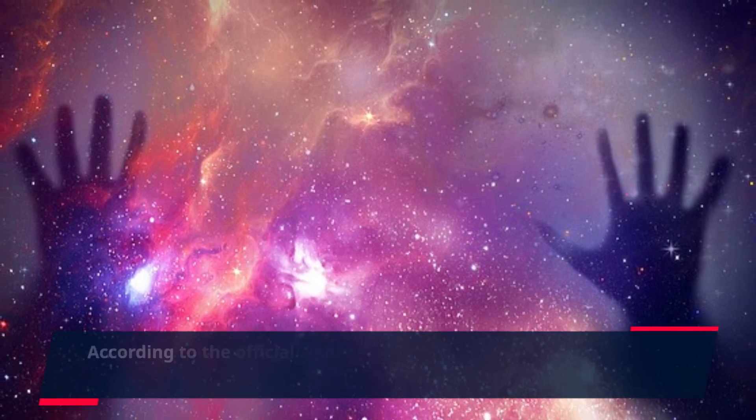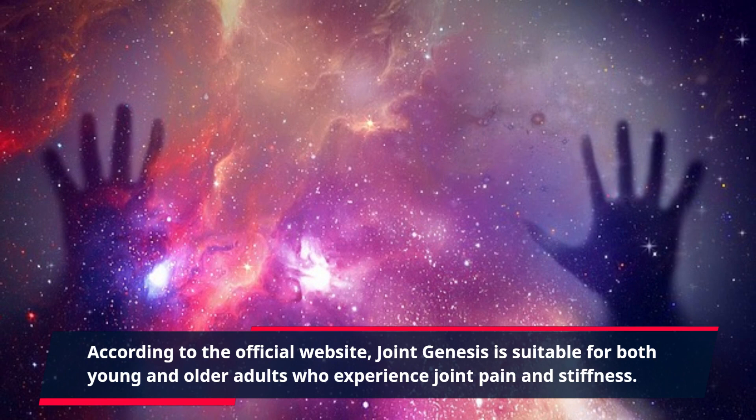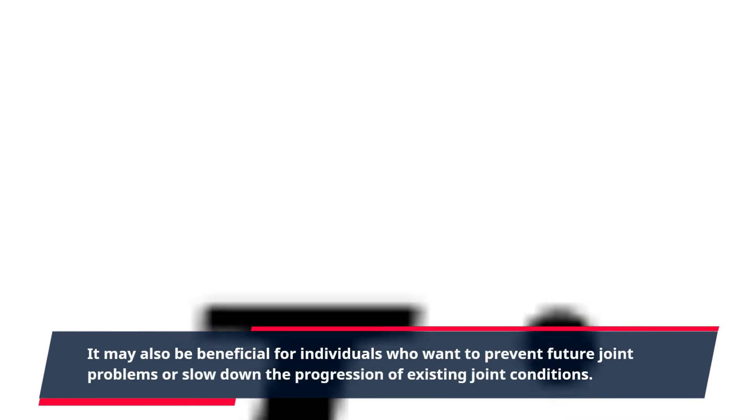According to the official website, Joint Genesis is suitable for both young and older adults who experience joint pain and stiffness. It may also be beneficial for individuals who want to prevent future joint problems or slow down the progression of existing joint conditions.